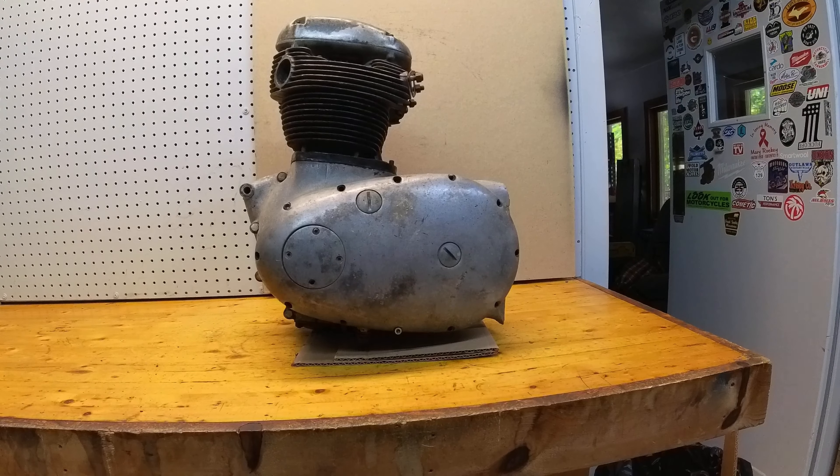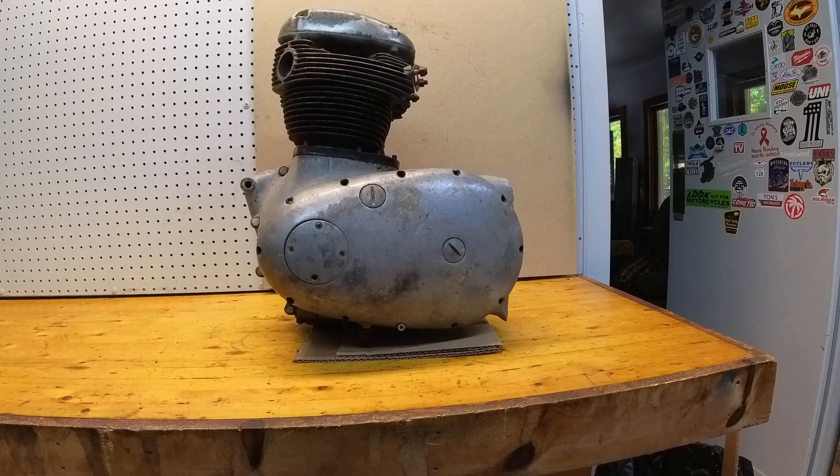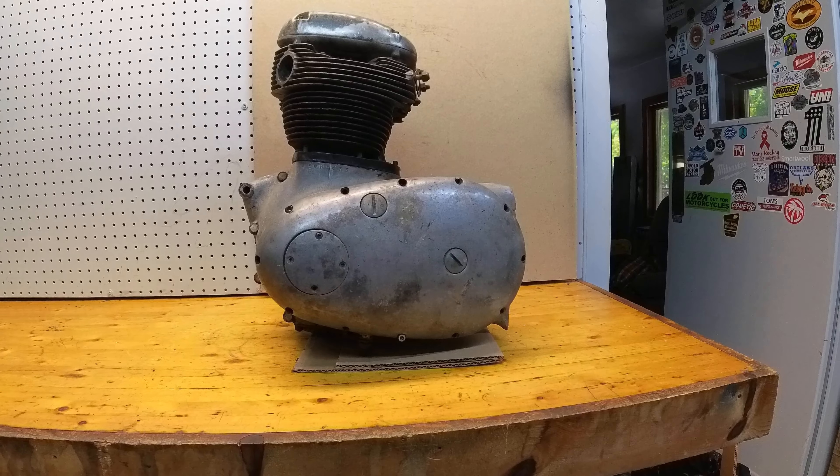Here's another one for you BSA guys. This is an A50R — not exactly sure what models this fits.